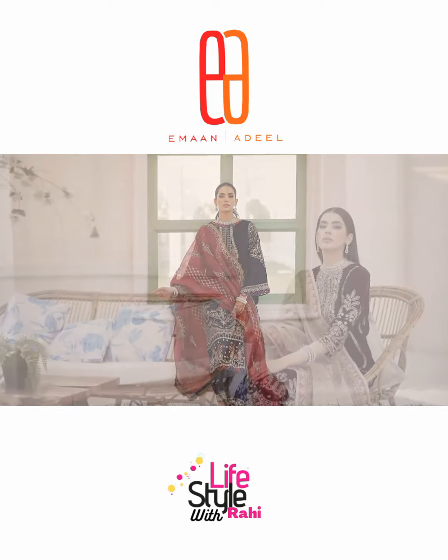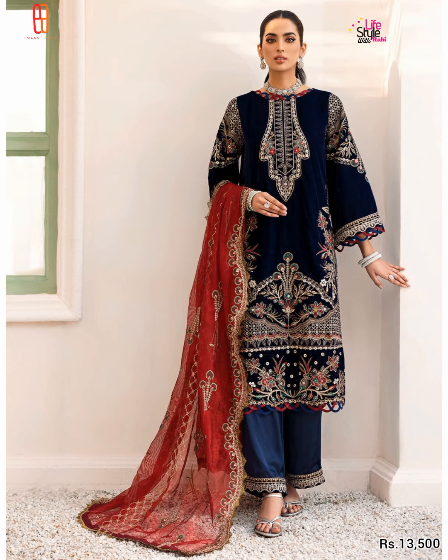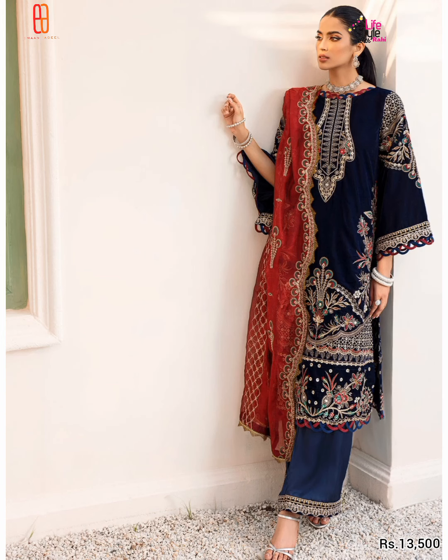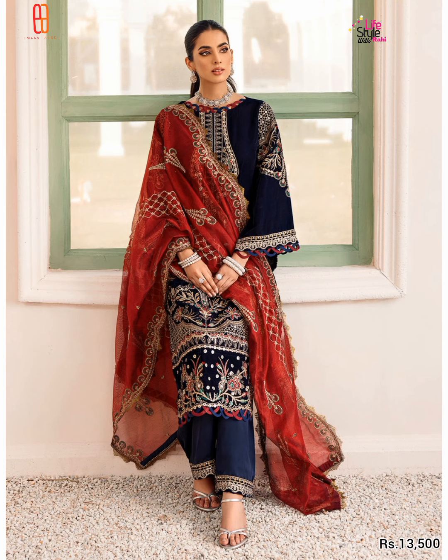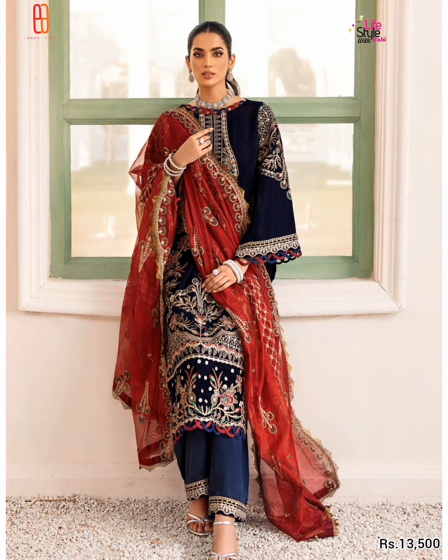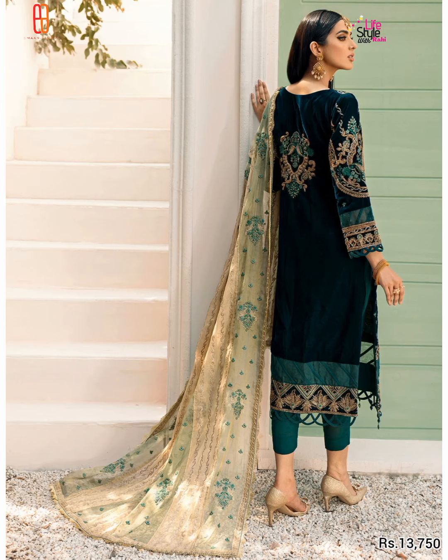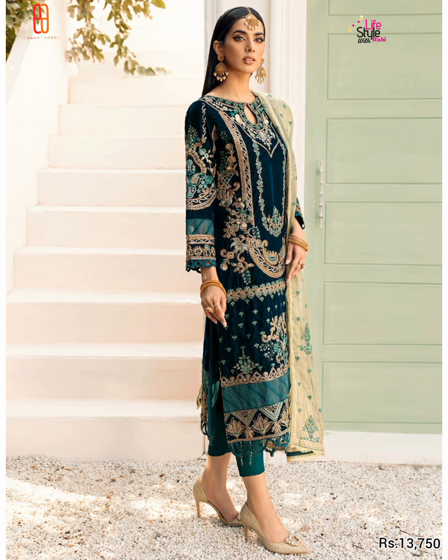Let's start the video and look at the first article. It has a very nice shape with embedded sleeves in velvet.